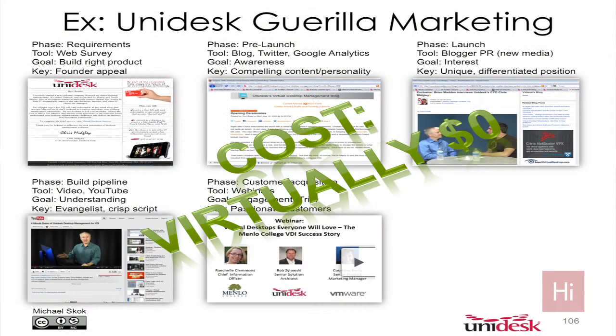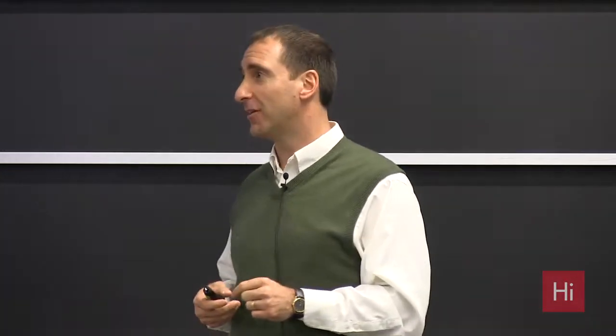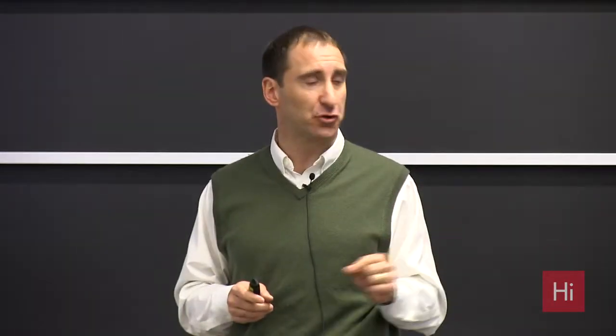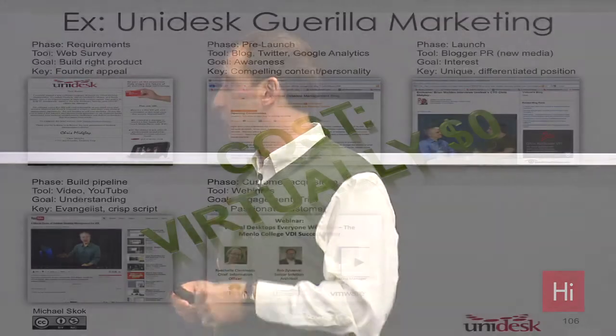Now we're in the customer acquisition phase, still focused on being low cost. Unidesk has very passionate customers who want to tell their story. What better way to do that than through webinars where they can broadcast that message to 400 people at a time? We run webinars every three to four weeks featuring our customers — they're the stars. We do a very small product pitch or demo, but we let them tell their story. We focus on verticals; we just did one on healthcare with hospitals and clinicians. You're only paying for a GoToMeeting or WebEx subscription and email marketing tools like Vertical Response, Constant Contact, or ActOn. The cost per lead becomes very, very low.